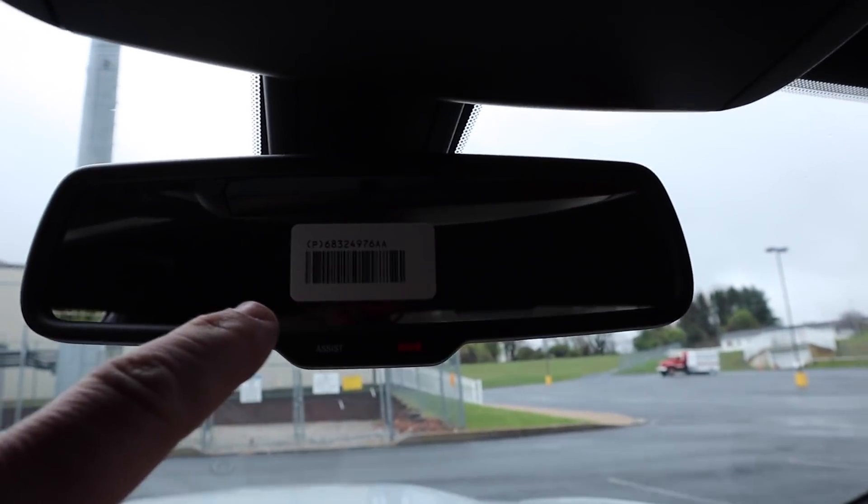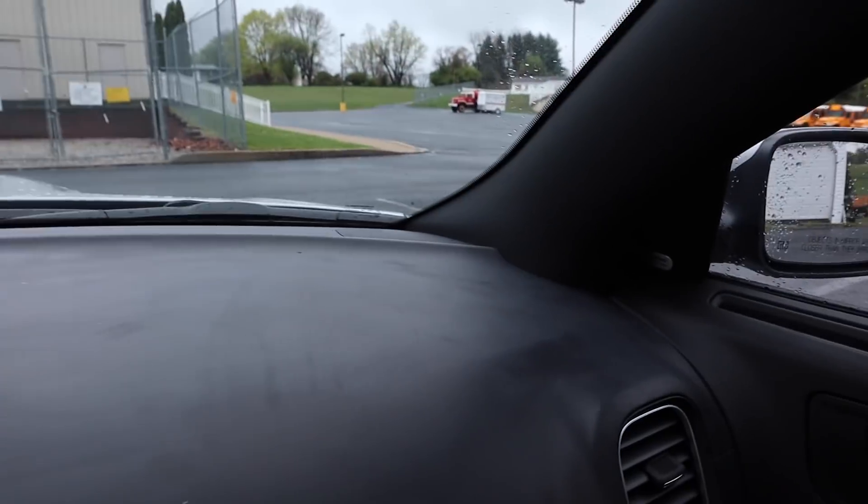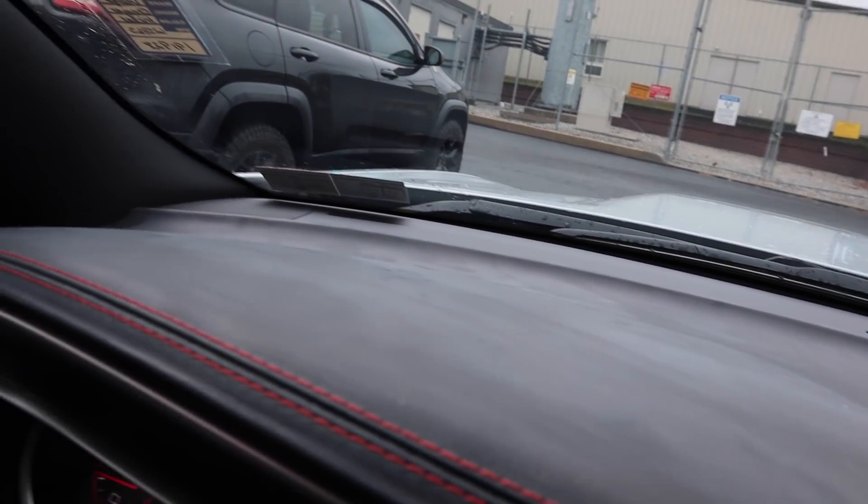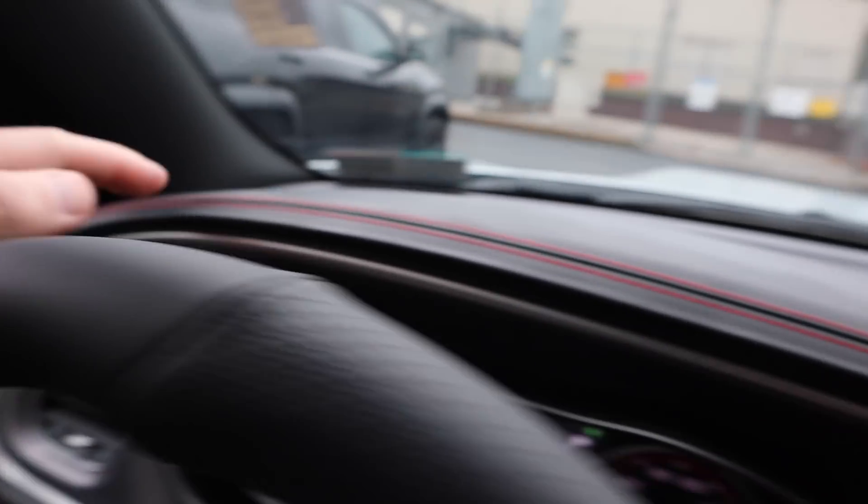Just to show you guys, I haven't touched anything in this car. We still have the sticker on the rear view mirror. The dashboard is disgusting — I haven't touched it. I left it all for you, Chase, so you can go over it. But check out the stitching — stitching's really nice. Yeah, she's dirty, she's dirty.